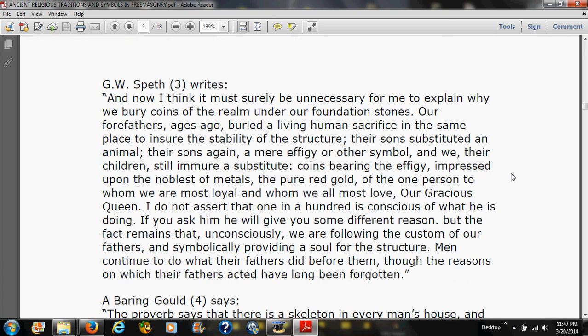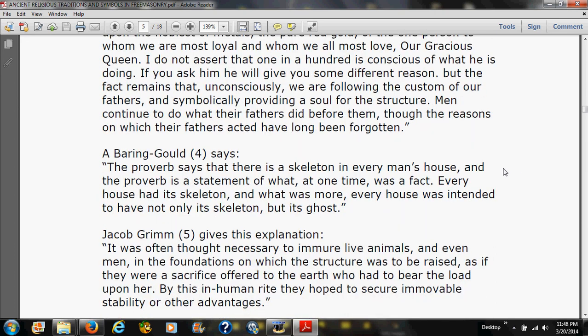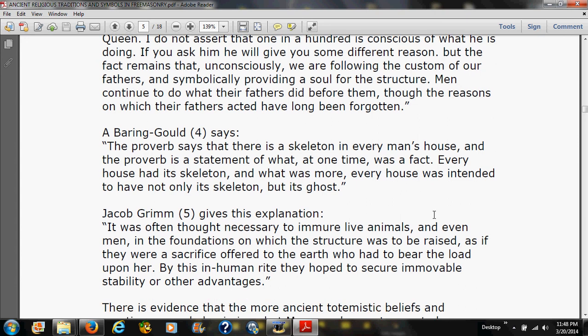The coins bear the effigy impressed upon them of the one person to whom we are most loyal — our gracious queen. 'I do not assert that one in a hundred is conscious of what he is doing; if you ask him he will give you some different reason. But the fact remains that unconsciously we are following the custom of our fathers and symbolically providing a soul for the structure. Men continue to do what their fathers did before them, though the reasons on which their fathers acted have long been forgotten.' A bearing gold says: 'The proverb says there is a skeleton in every man's house, and the proverb is a statement of what at one time was a fact — every house was intended to have not only a skeleton but its ghost.'